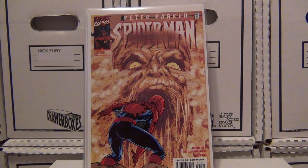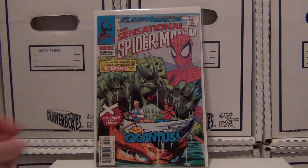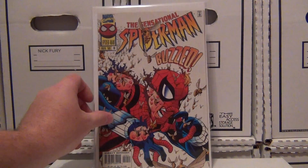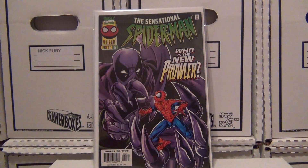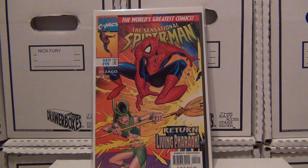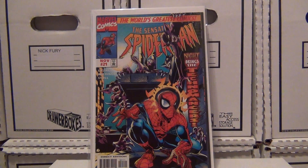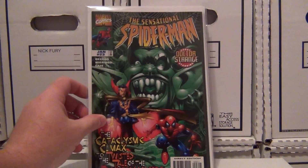I also picked up some Sensational Spider-Man — got a minus one issue. Like I said, I've had some of these books. Got issue 10, and I just went out and bought some lots to fill some holes: issue 16, issue number 18, issue 19. I think on these books I paid maybe 50 cents apiece. Issue 20, issue number 21, issue number 22.